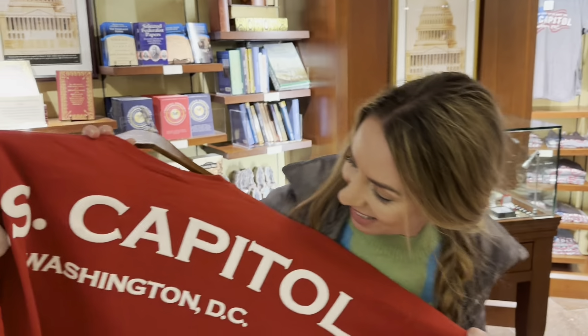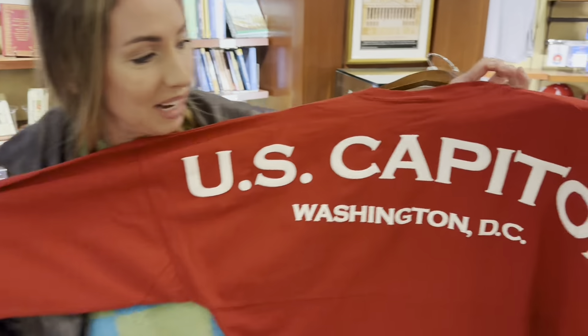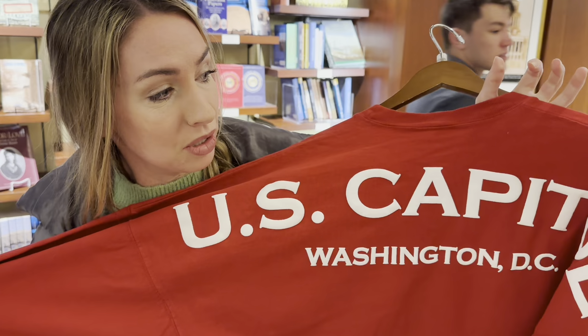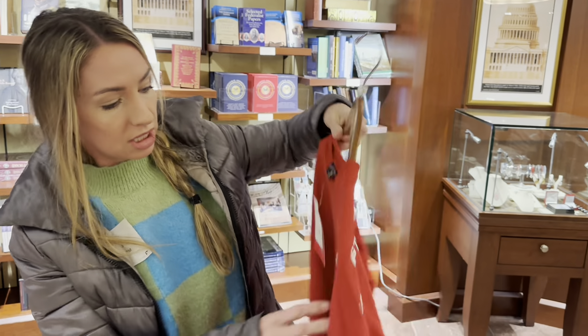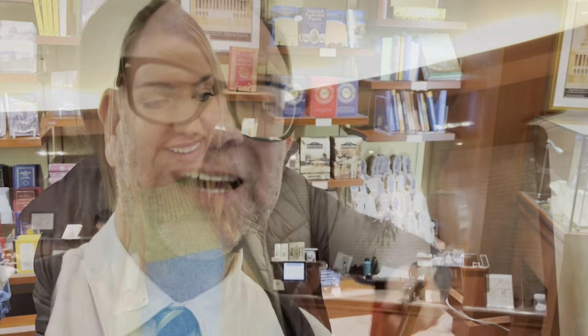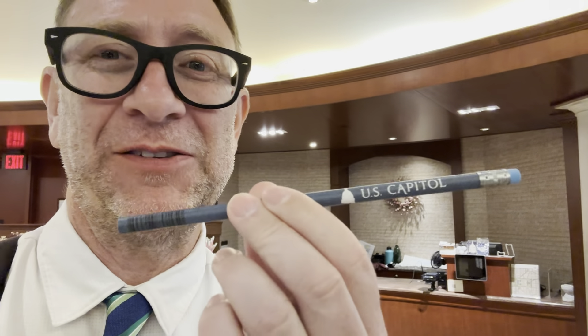We're in the gift shop here at the Capitol and I found a spirit jersey — this is what I love. I have spirit jerseys from Disney Cruise Line, Disneyland Paris, Disney World, Disneyland, Walt Disney Studios in Burbank California, and now the U.S. Capitol. Amanda's going to get the spirit jersey, and Miles wants a pencil that says U.S. Capitol — that's what he chose out of all the different options.